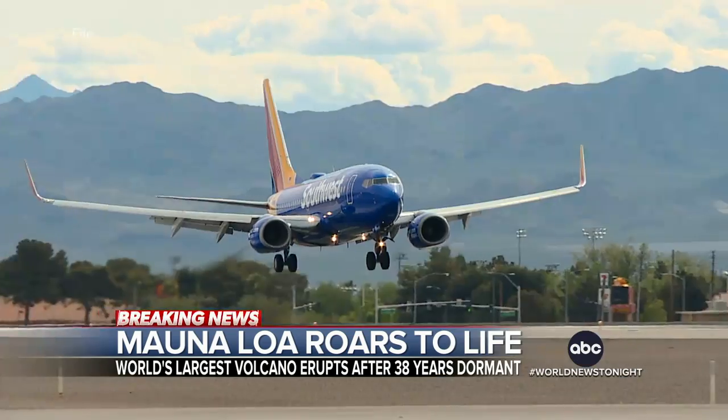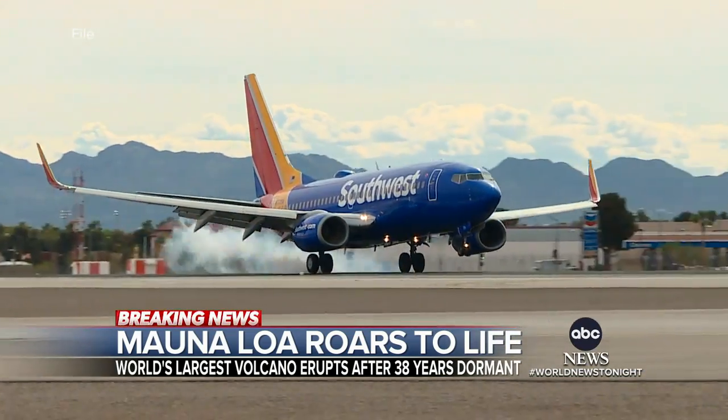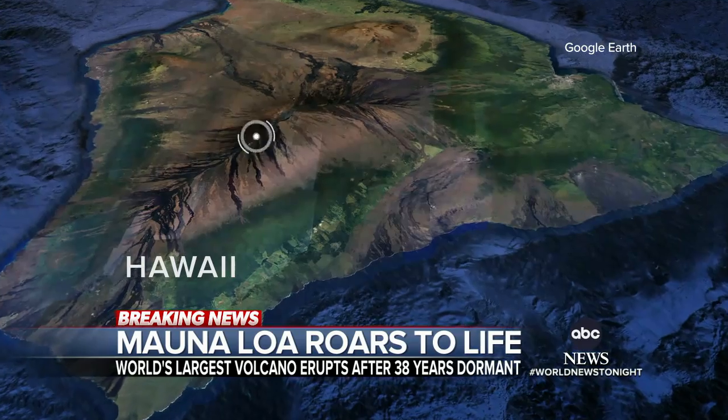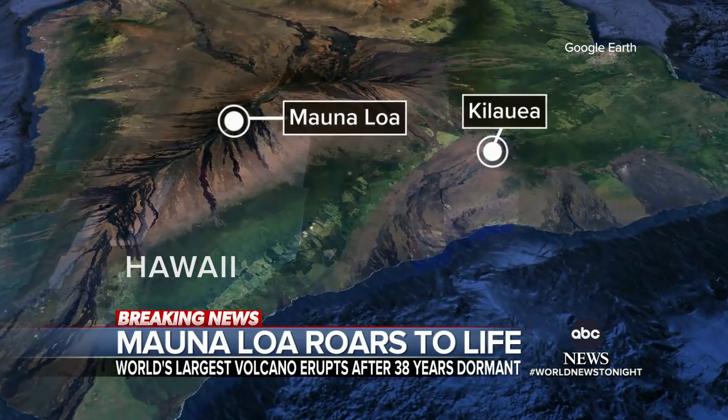"We were way overdue for a Mauna Loa eruption, and so we had prepared." Southwest Airlines is now canceling several flights to and from the Big Island. Mauna Loa makes up most of the Big Island of Hawaii, and 50 miles down from its summit it connects with Hawaii's other main volcano, Kilauea.